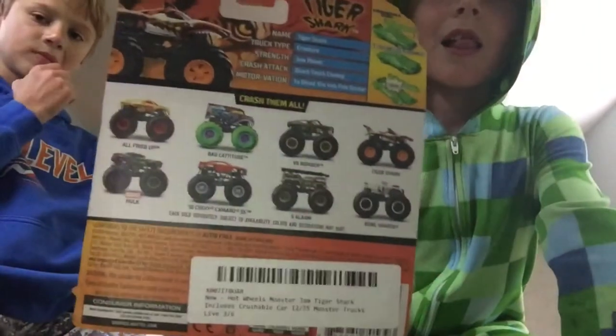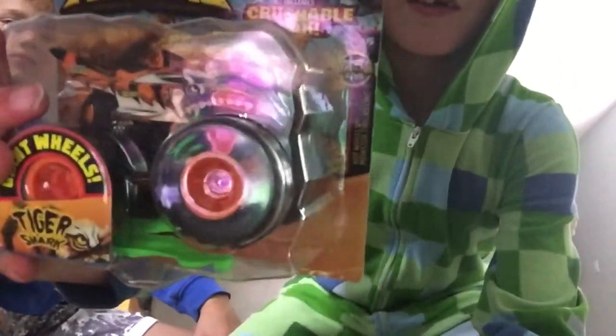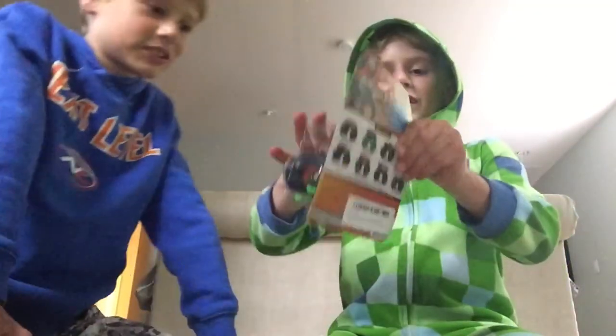And here's the back. It's a very windy day today. Also part of the Hot Wheels Monster Tricks Live Series. Okay, let's get it open.